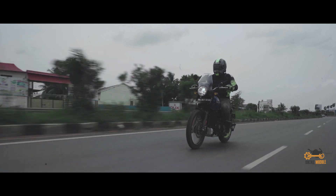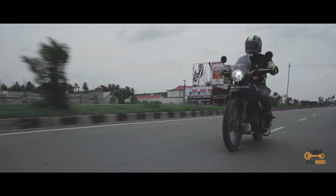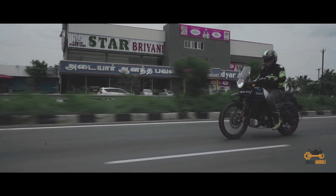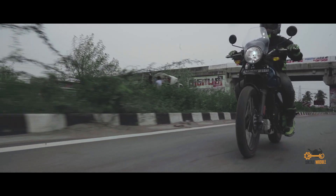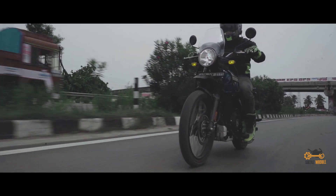The on-road capability of this bike is unbelievable. The ergonomics are amazing. While riding on the highways, this bike can cruise at about 100 kmph effortlessly, but if crossed 110, you will feel vibrations on the footpegs and handlebar. The seat cushion and the position of the handlebar give further comfort on a longer run.